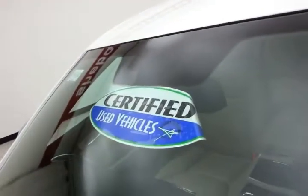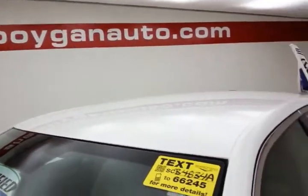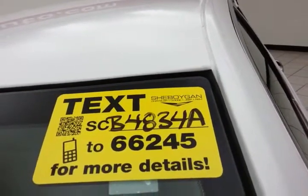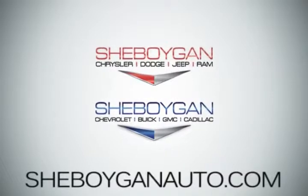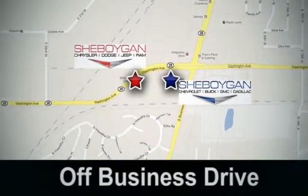Don't forget about that certified warranty protecting your investment. For more, please go to SheboyganAuto.com or text SCB4834A to 66245. Come see us today. Sheboygan Auto — eight brands in one location, off Business Drive in Sheboygan, Wisconsin.